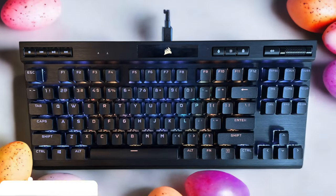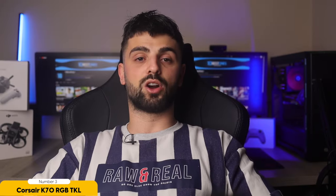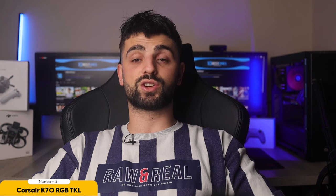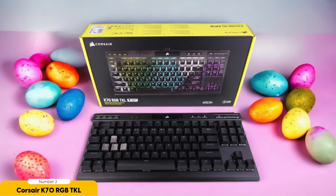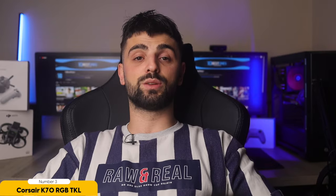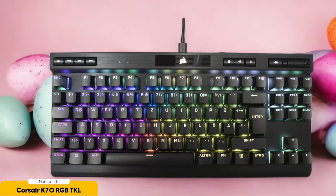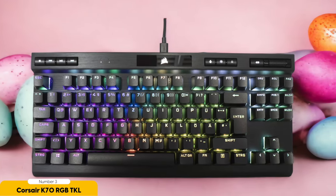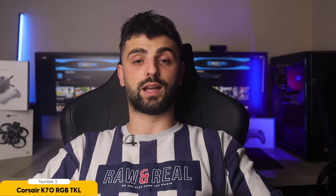Corsair K70 RGB TKL – Best for Low Latency. Are you ready to experience next-level gaming performance? Look no further than the Corsair K70 RGB TKL. This powerhouse keyboard is a game-changer for low-latency gaming, giving you the competitive edge you need to dominate the competition. With the Corsair K70 RGB TKL's cutting-edge technology, you can say goodbye to input lag and hello to near-instantaneous response times. Thanks to its mind-blowing 8000Hz polling rate, your actions are translated on-screen with lightning speed and precision, keeping you one step ahead at all times.